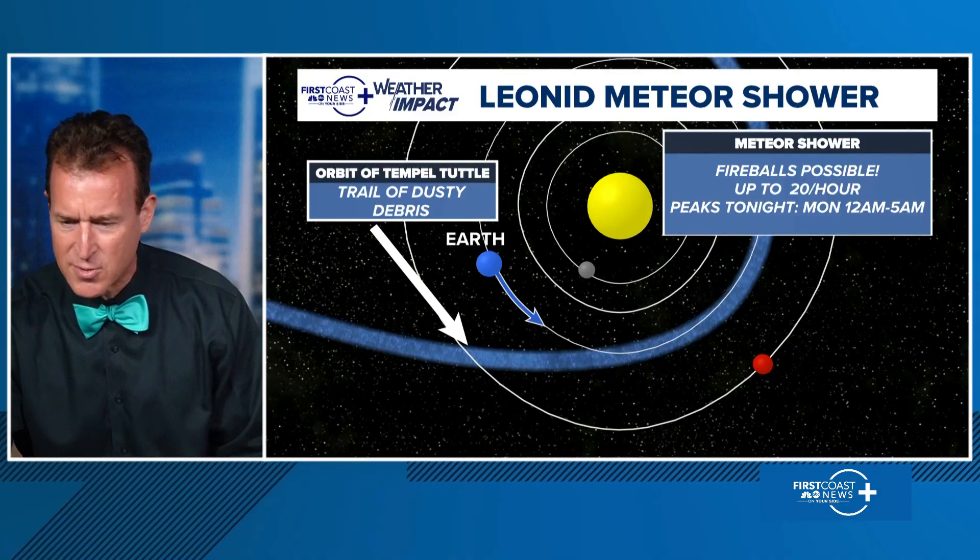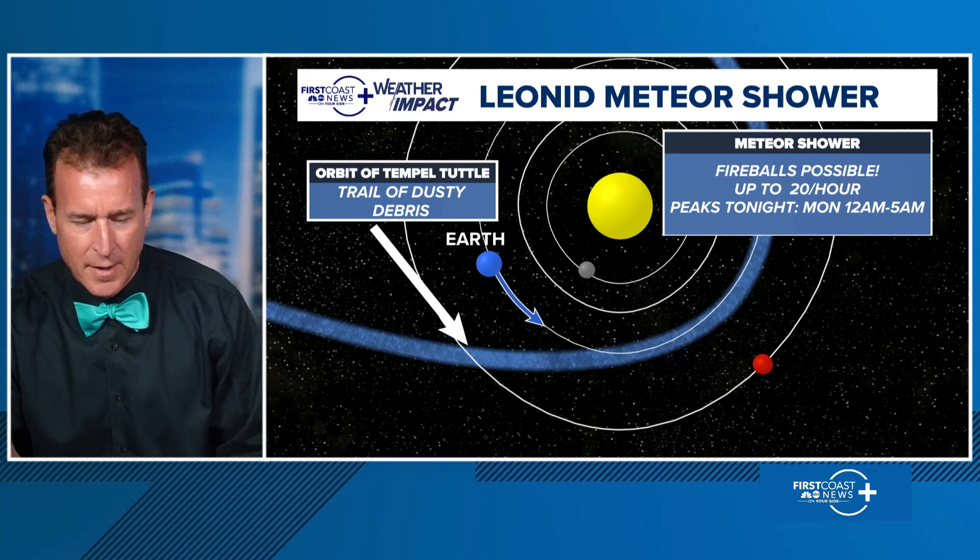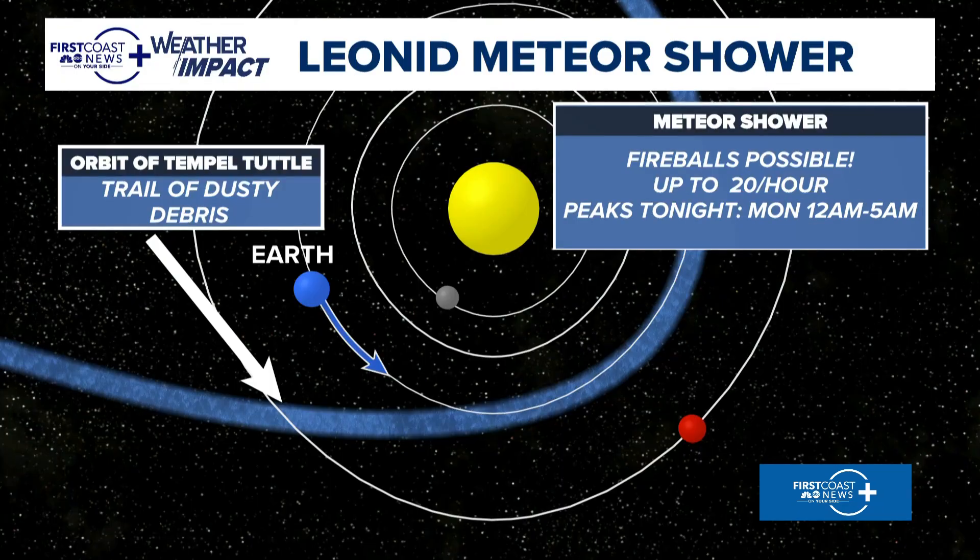If you go back to the graphic — does this make sense? We got the sun in the middle, we got the Earth, the little blue marble. So we're here, orbiting around the sun. And you see this blue area — this is something different, it's not the Earth's orbit. This is your trail of dusty debris from the orbit of Tempel-Tuttle, it's a comet — an icy comet.